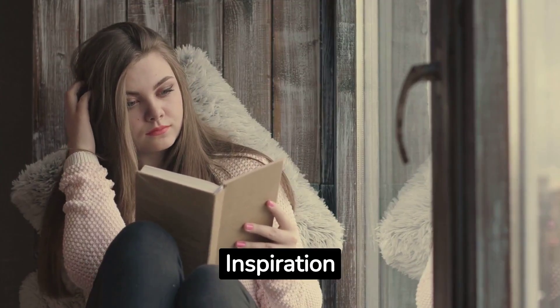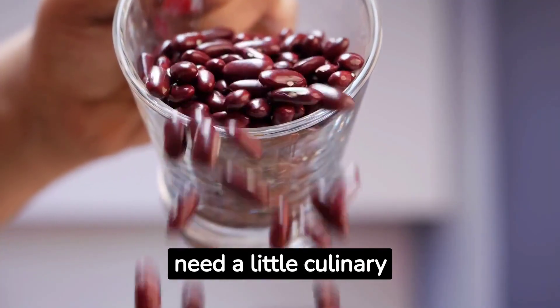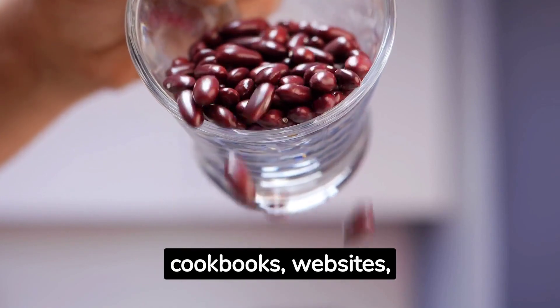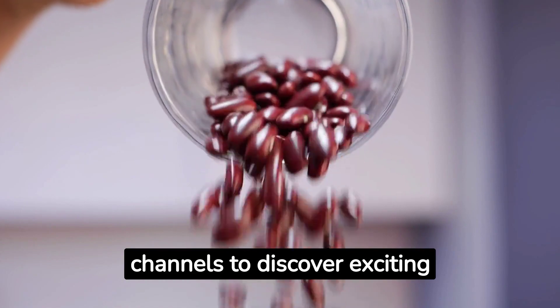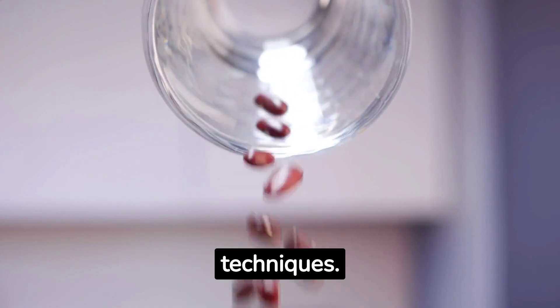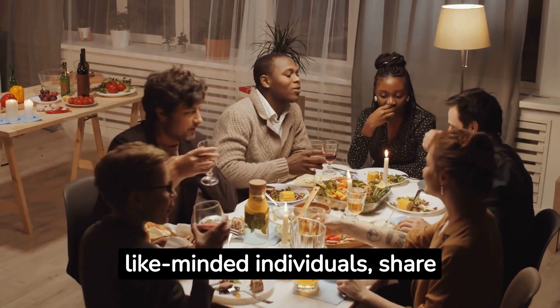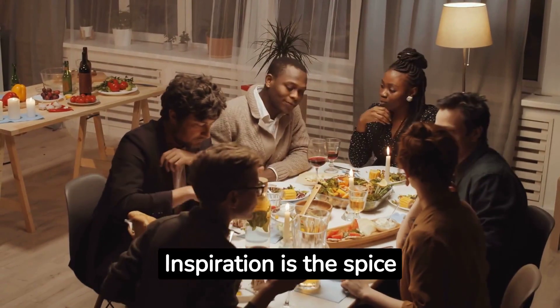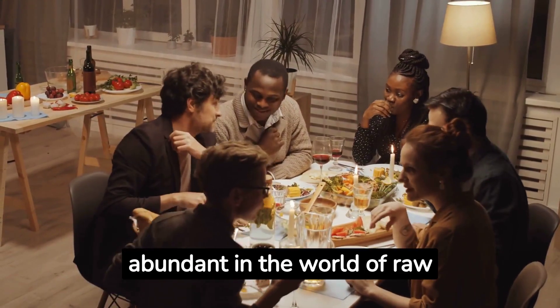Number 8: Seek Inspiration. We all need a little culinary inspiration now and then. Explore raw vegan cookbooks, websites, and social media channels to discover exciting recipes and cooking techniques. Join online communities where you can connect with like-minded individuals, share experiences, and learn from each other. Inspiration is the spice of life, and it's abundant in the world of raw veganism.